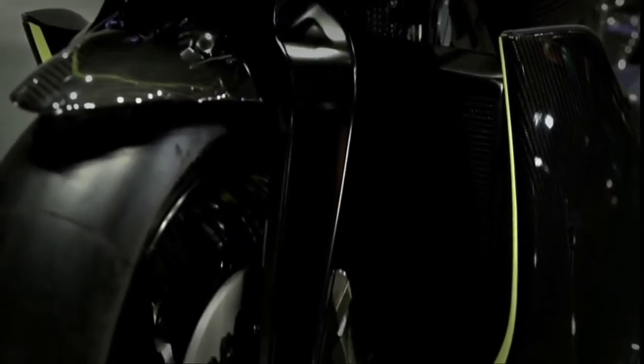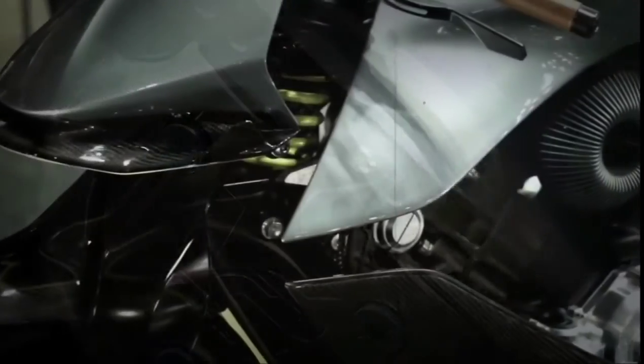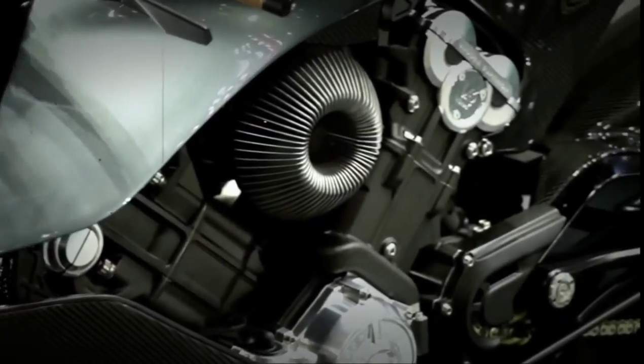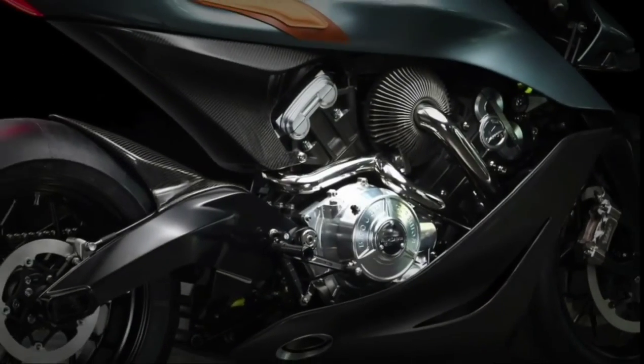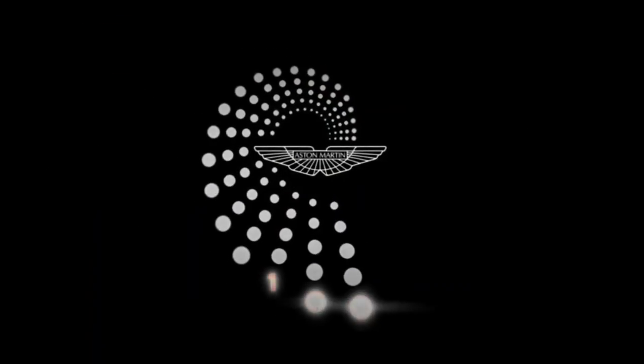Although the AMB 001 isn't today's fastest bike — with a rumoured top speed of around 184 miles per hour and a 0-60 in around 3.5 seconds — it definitely is the most expensive, with a jaw-dropping price tag of £100,000.